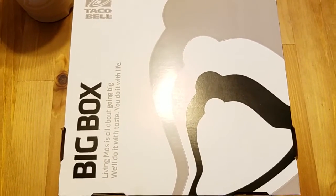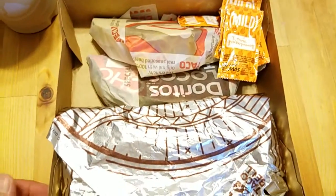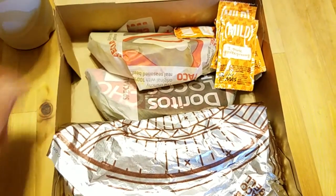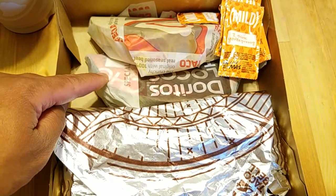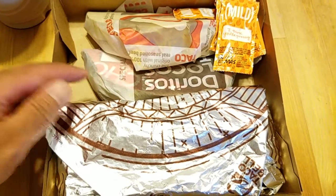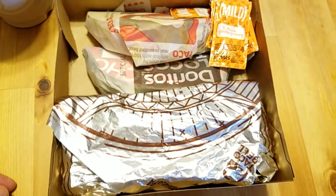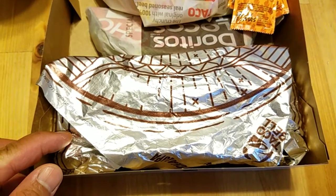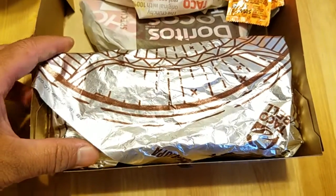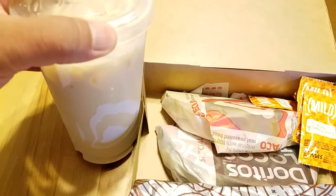I got a big box — it's the Double Chalupa Big Box. If you're not familiar with what's inside: you get a regular crunchy taco, a Doritos Locos Taco — the nacho cheese. You can probably get a different flavor upon request, but I love the nacho cheese Doritos one. And then you get, I think it's a limited time item, the Double Chalupa. And of course, with a drink — I got an iced coffee instead of a soda.